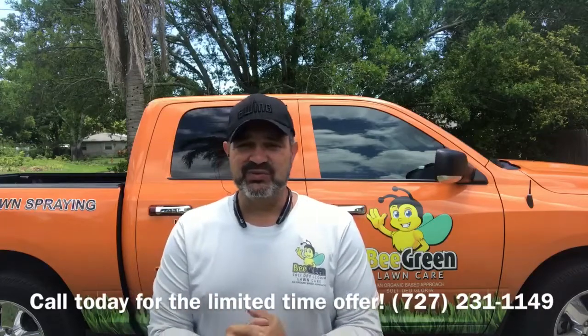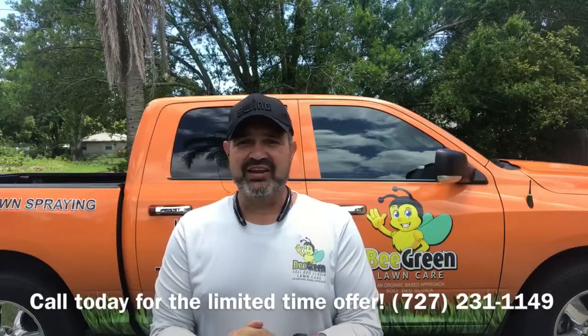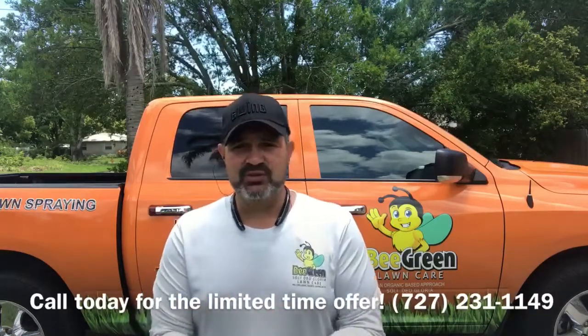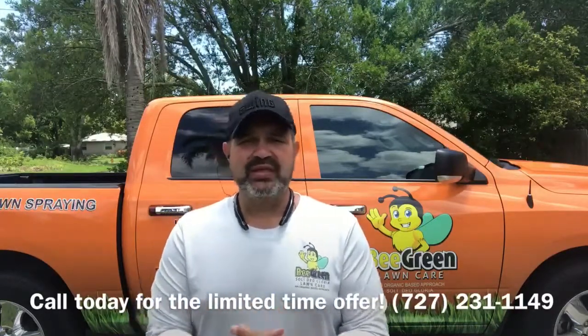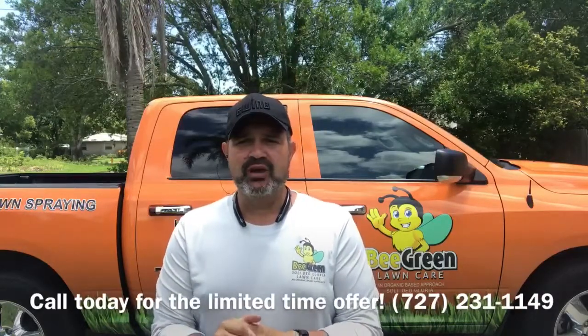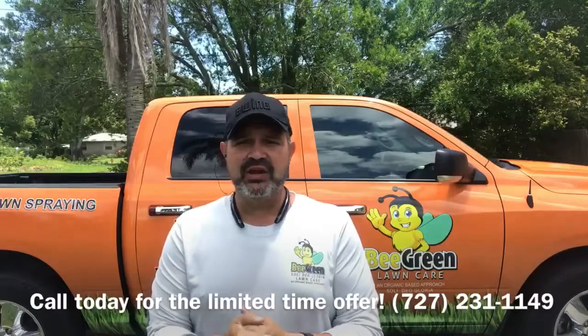I was at a customer's house about two weeks ago and literally every six feet in the backyard had a citronella candle. So this is an alternative — an organic-based solution — it won't harm pets and it won't harm any type of pollinators, so bees and butterflies won't be affected at all. Give us a shout at 727-231-1149, or feel free to email us and we'll get you some pricing and see if we can help you out.